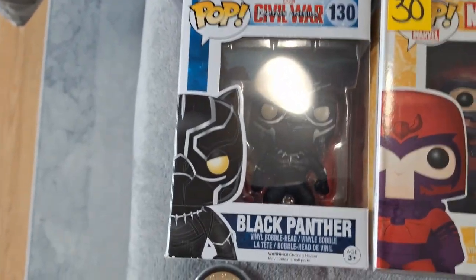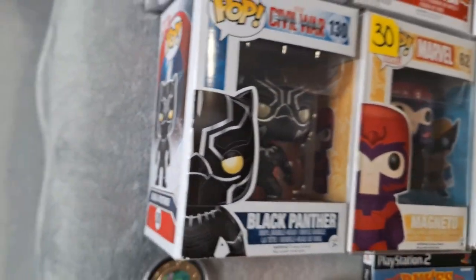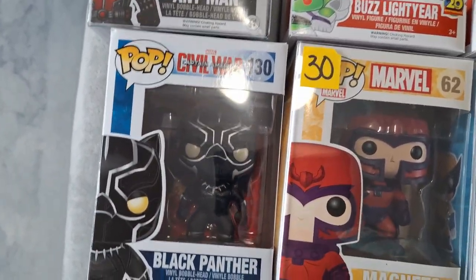At another booth we did find Black Panther. This is from Civil War, so the first appearance in the MCU. We got this Funko for $10, which I don't have any Black Panther, so I thought that was a great price for this one.